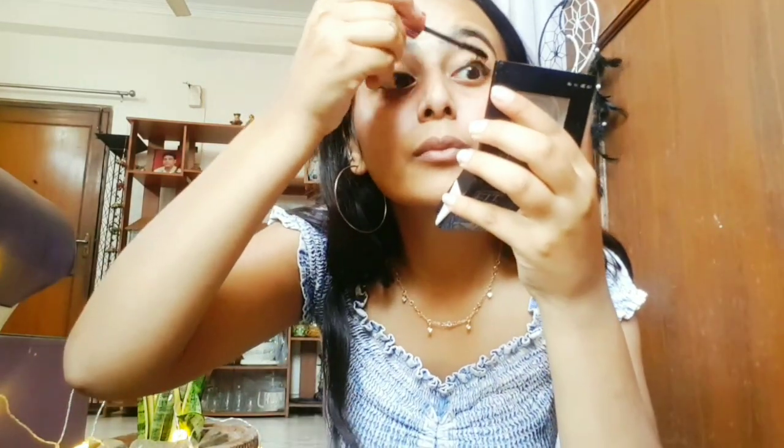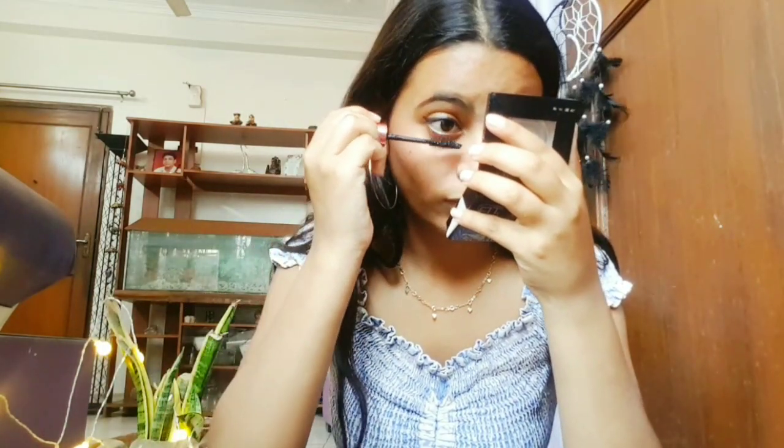I've applied eyeliner on both eyes and now I'm going to apply my mascara. I've applied mascara on both eyes as well.